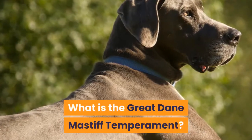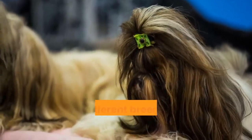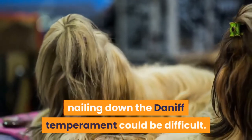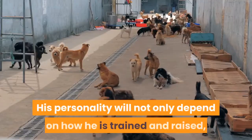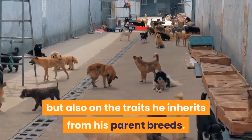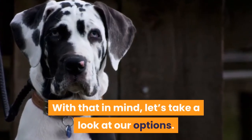Since the Great Dane Mastiff mix is a cross between two different breeds with different personalities, nailing down the Daniff's temperament could be difficult. His personality will not only depend on how he is trained and raised, but also on the traits he inherits from his parent breeds.